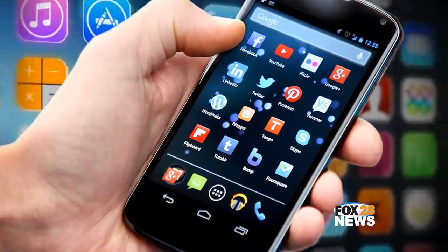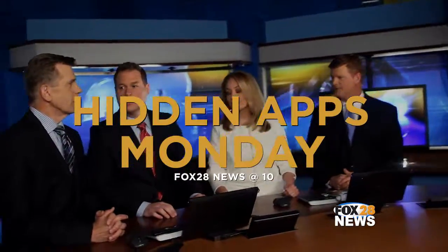Molly Juracek will show you how to find apps that your teenager may have hidden on their phone or tablet. In order to keep your kids safe, you've got to stay educated. Hidden apps — Monday on Fox 28 News at 10.